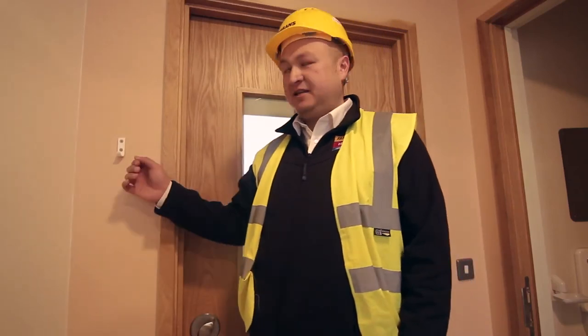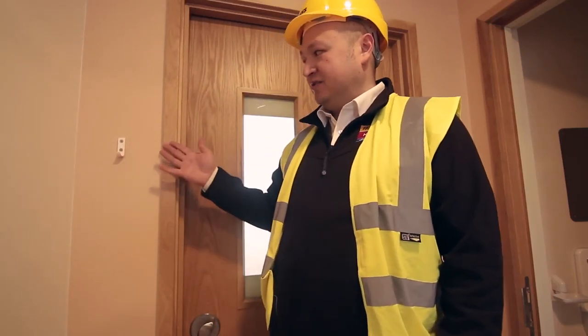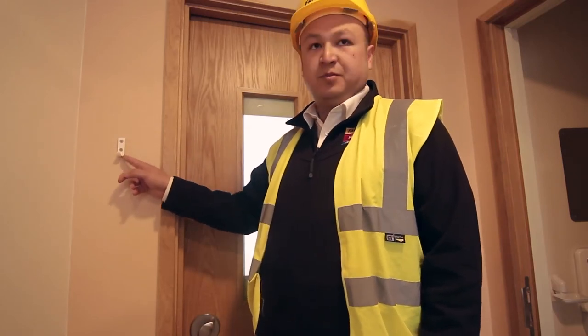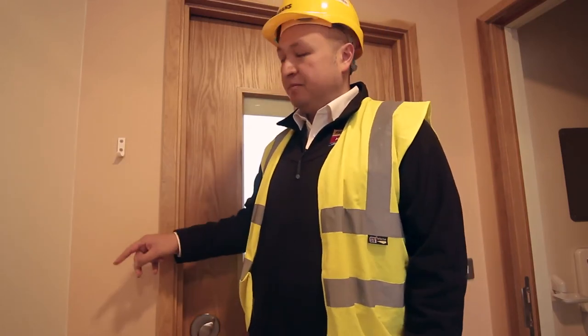If you look here, we have an anti-ligature coat hook. To me, it doesn't look much different from your standard coat hook. But if anyone were to put a ligature onto it, it just bends and pops back into place.